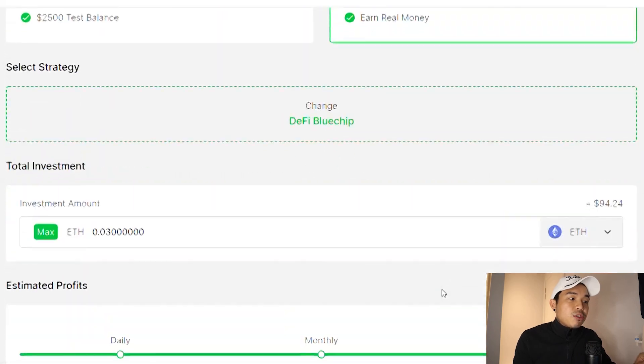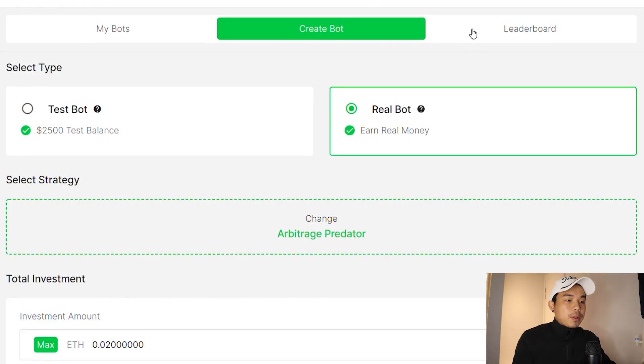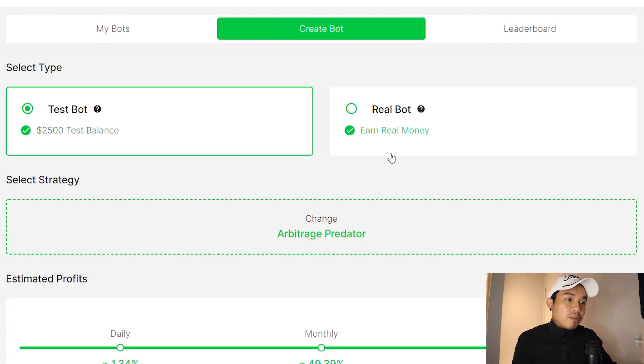Right here I'm seeing that you need at least 0.1 ETH in order to create a bot, so you'd need to deposit more. I don't have enough because I only have $100 in it, and if you want to bot with the selected strategy you need at least 0.5 ETH. So let's just start off with a test bot since I can't really use the real bot.